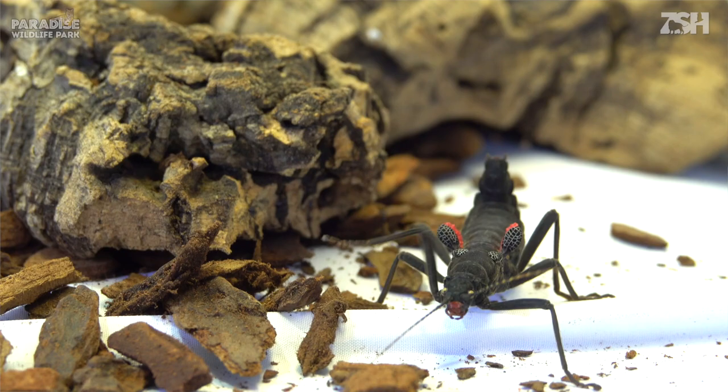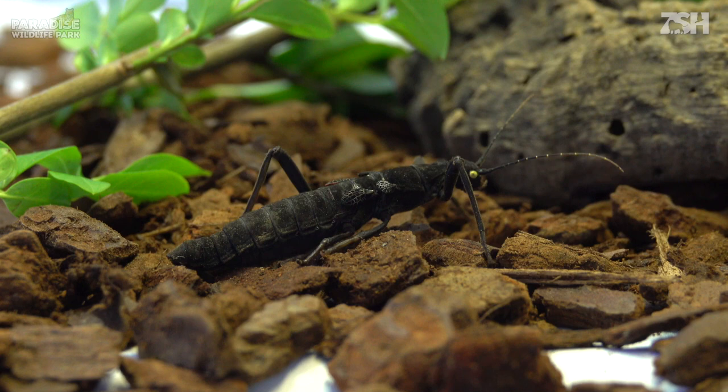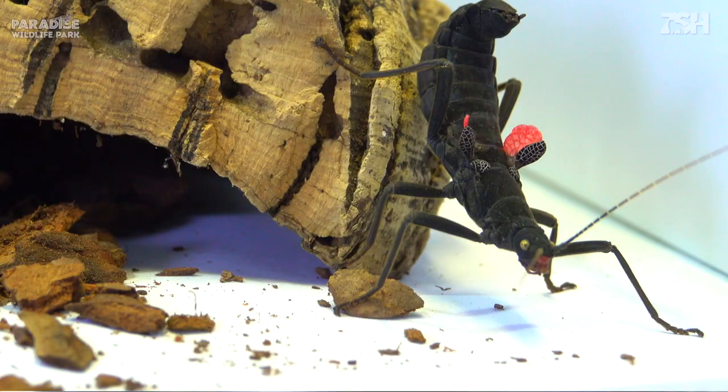Because of its striking features, the species has become a popular insect in the illegal pet trade and is now deemed critically endangered. However, with the efforts of environmentalists and captive breeding, their numbers are gradually back on the rise.